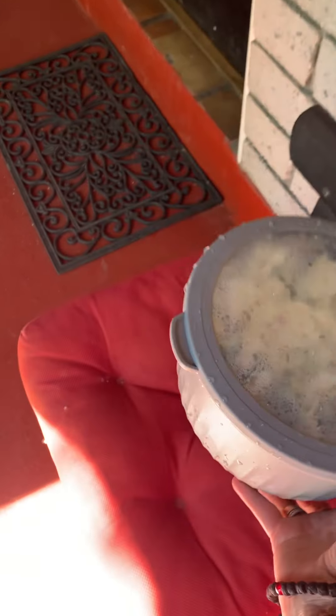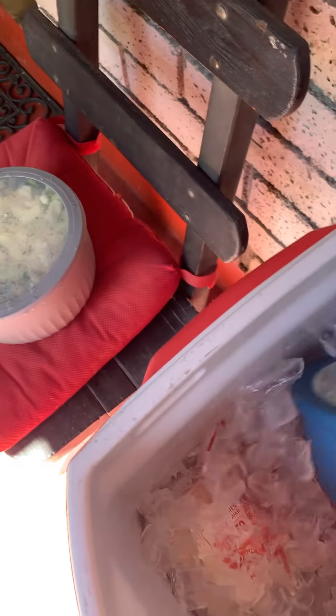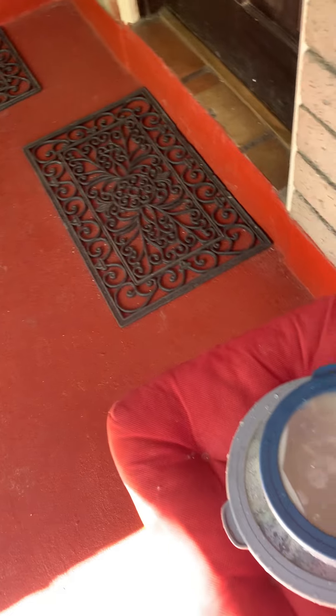This is going to be coleslaw — well, it is coleslaw with no dressing on it yet. Here's the homemade dressing I made the other day that I have to whisk or stir up.